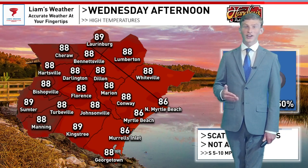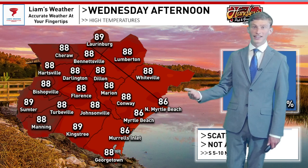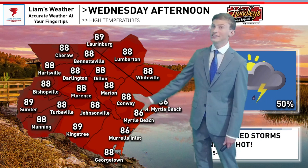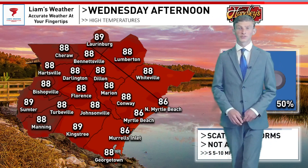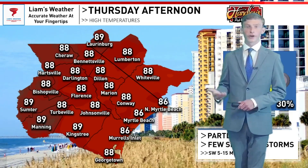Thankfully, because of this front in our area, our temperatures will not be allowed to climb into the 90s like they have been over the last few days. We're going to be topping out in the mid 80s right along the immediate coastline, and mid to upper 80s as you head further inland, with a good chance for some scattered showers and even some thunderstorms for the second half of your day.